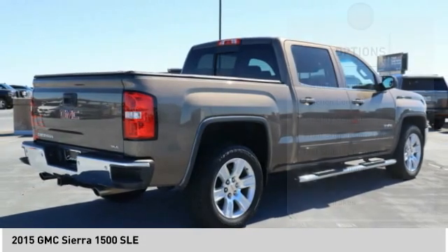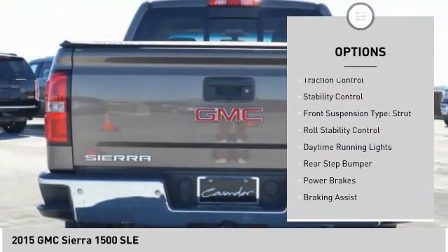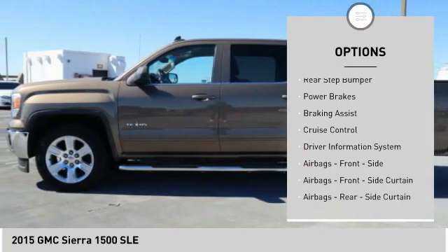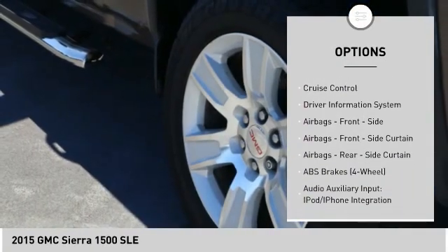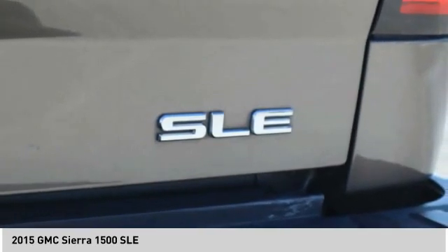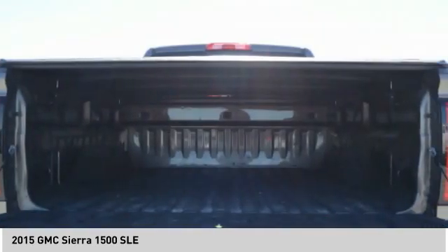Here are some of this vehicle's great options: cargo bed light, LED, traction control, stability control, front suspension type strut, roll stability control, daytime running lights, rear step bumper, power brakes, braking assist, cruise control.